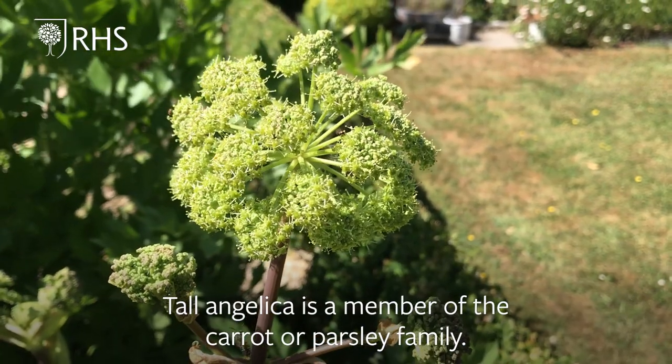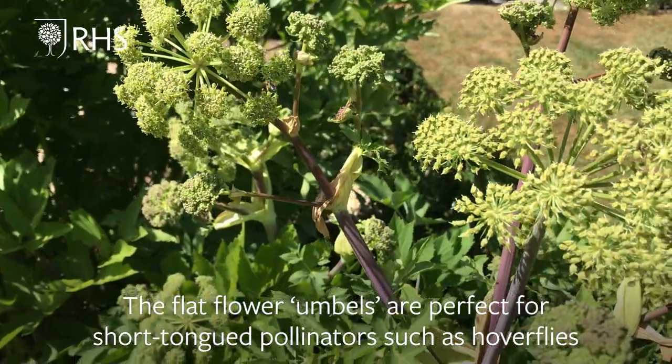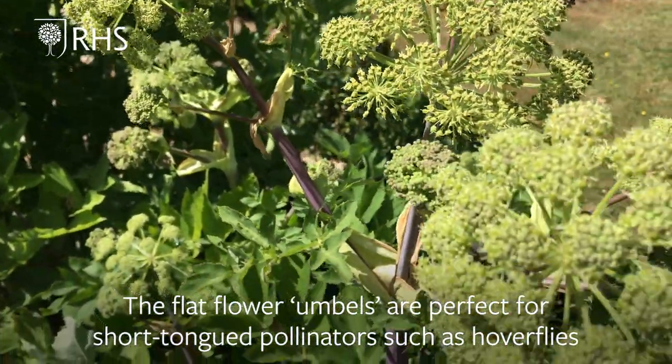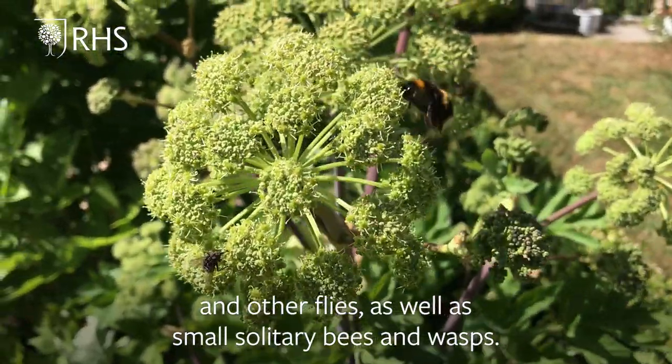Tall Angelica is a member of the carrot or parsley family. The flat flower umbels are perfect for short-tongued pollinators such as hoverflies and other flies, as well as small solitary bees and wasps.